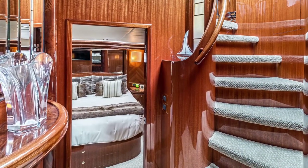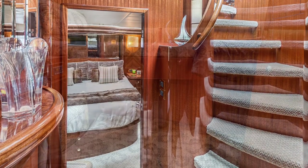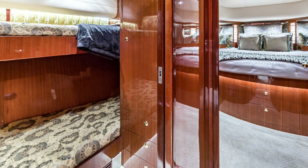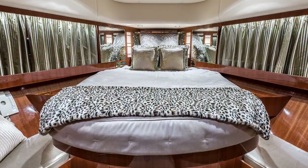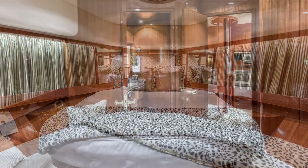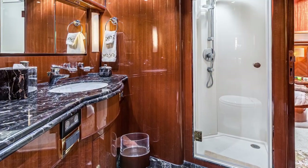From the lower helm, you can step down the curved staircase into the companionway that leads to Lady G's three-stateroom, two-head layout. Immediately to port, there's an over-under bunk room, and further forward you'll find a centerline VIP queen. These two rooms share the starboard side head, which is finished with a dramatic piece of granite on the countertop and floor.